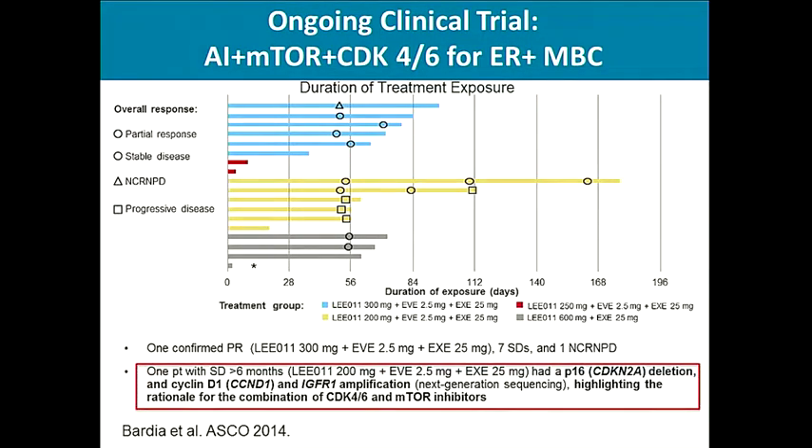Molecular profiling of a patient who had a good response to this triple therapy — stable disease for more than six months — demonstrated that the tumor had P16 deletion, cyclin D1 amplification, and IGFR-1 amplification, highlighting the role of combination targeted therapy needed for response in that patient.